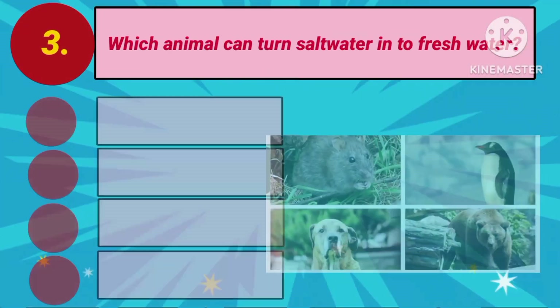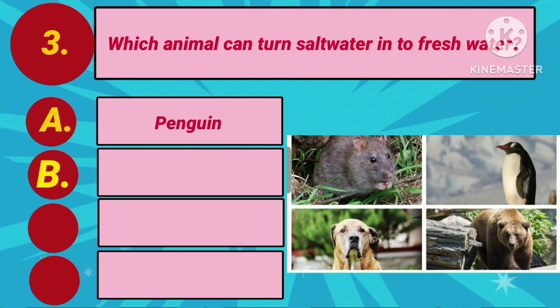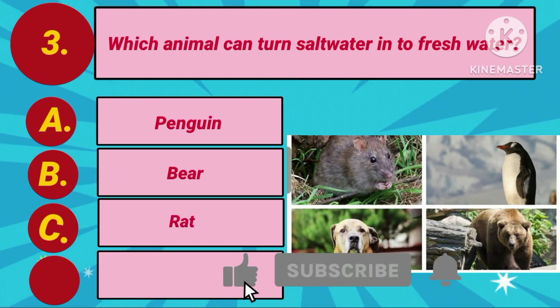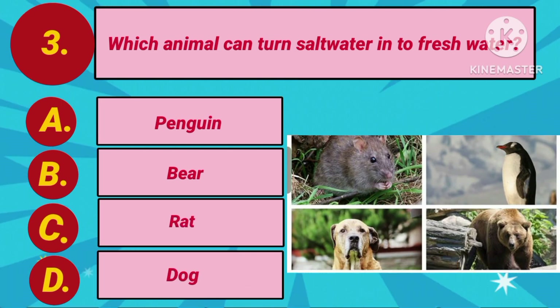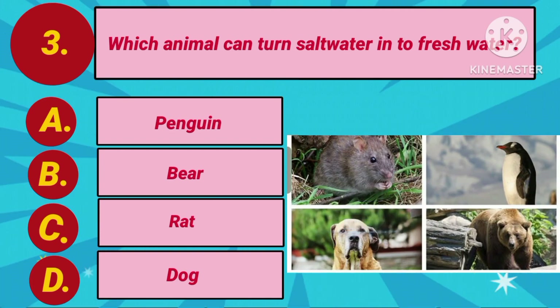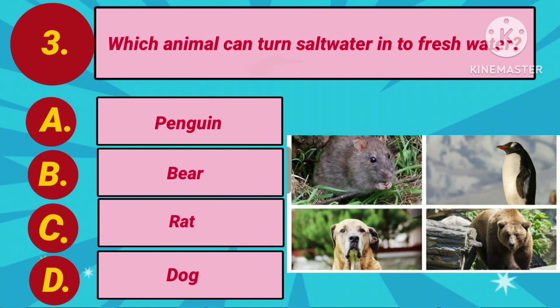Question number 3. Which animal can turn salt water into fresh water? Option A: Penguin. Option B: Bear. Option C: Rat. Option D: Dog. Your clock is ticking now. The answer is Option A: Penguins.